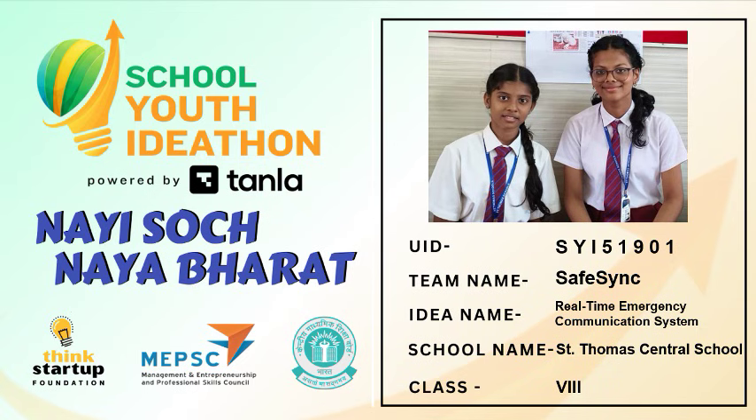My name is Hanna Chikar. Today we are going to present our project titled Safe Pulse.